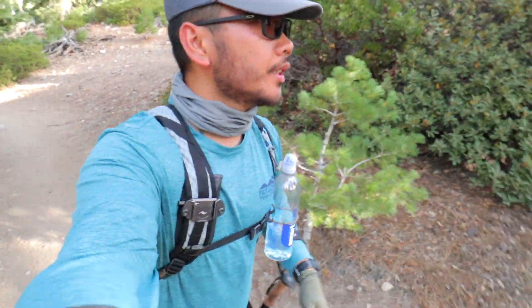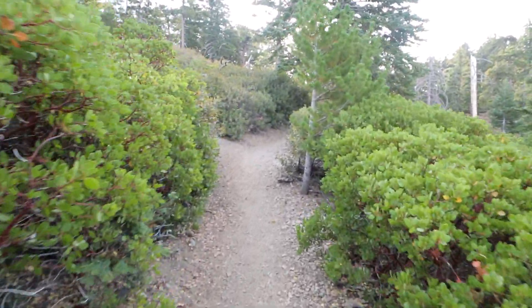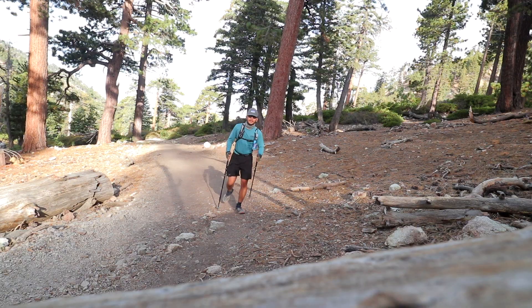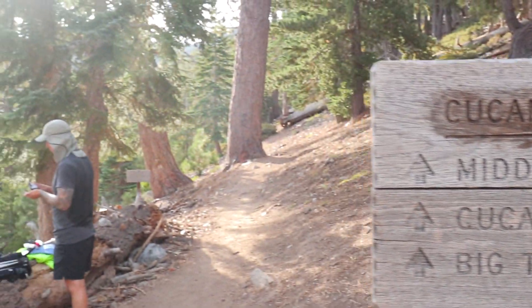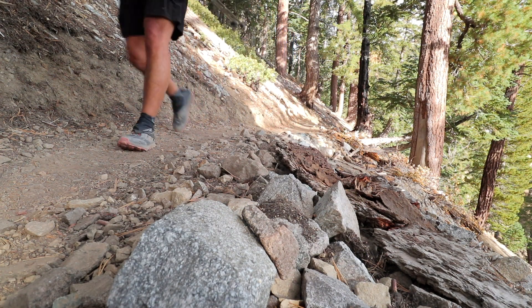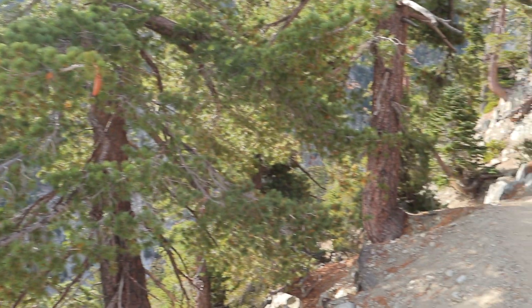We are almost at 8,000 feet. The environment here is different now — there's more bushes, thicker trees, and the sun is coming up. Keep going, we just have to keep going. The view here is amazing of the Inland Empire, San Bernardino County. There's 2 miles left.